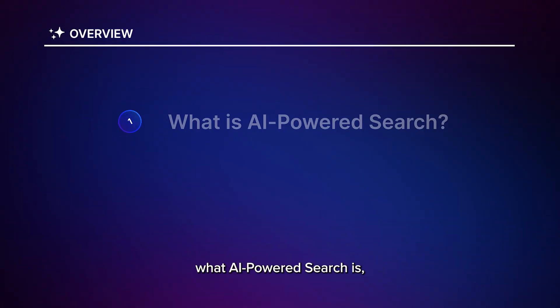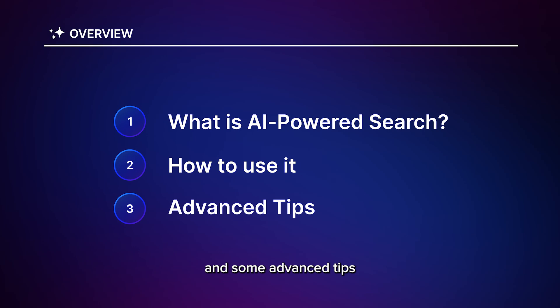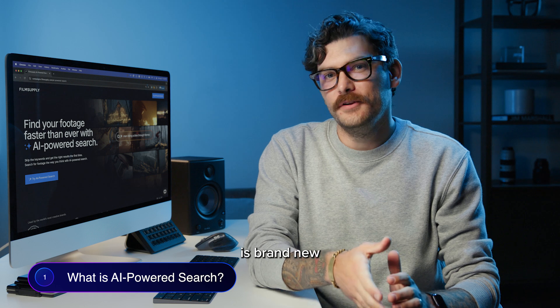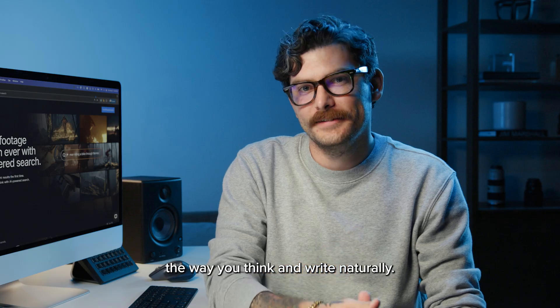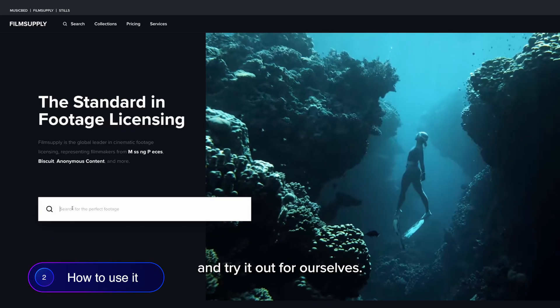In this video, I'll cover what AI-powered search is, how you can use it today, and some advanced tips to help you find your footage faster than ever. Film Supply's AI-powered search is brand new, and it's a complete rebuild of our search engine. Basically, it allows you to search the way you think and write naturally. And just to be clear, this is not AI prompts for video content. Let's dive in and try it out for ourselves.